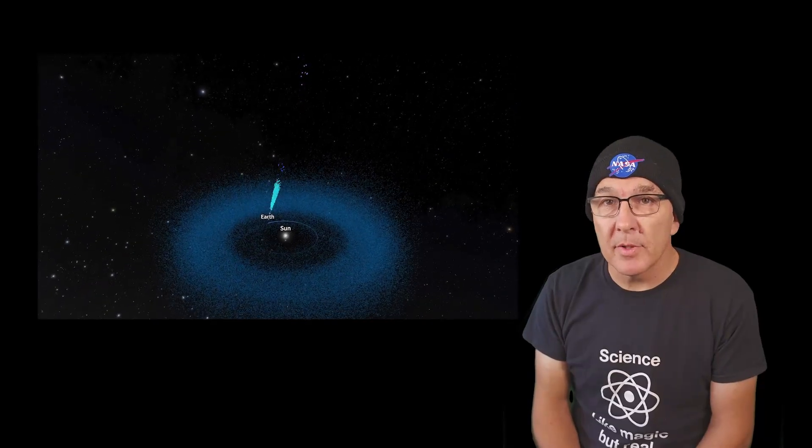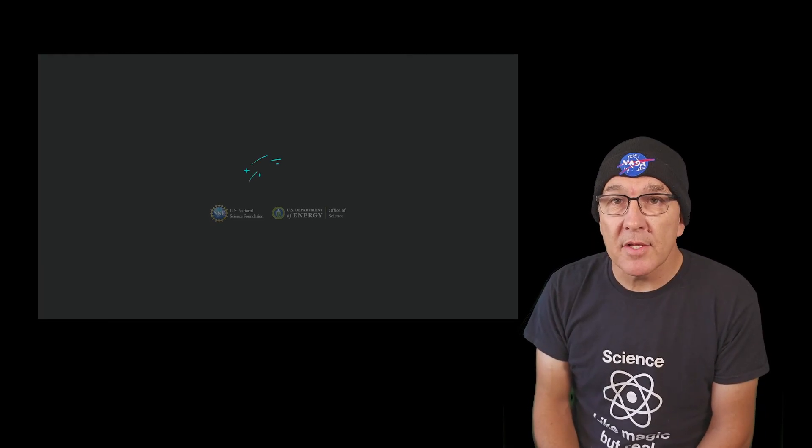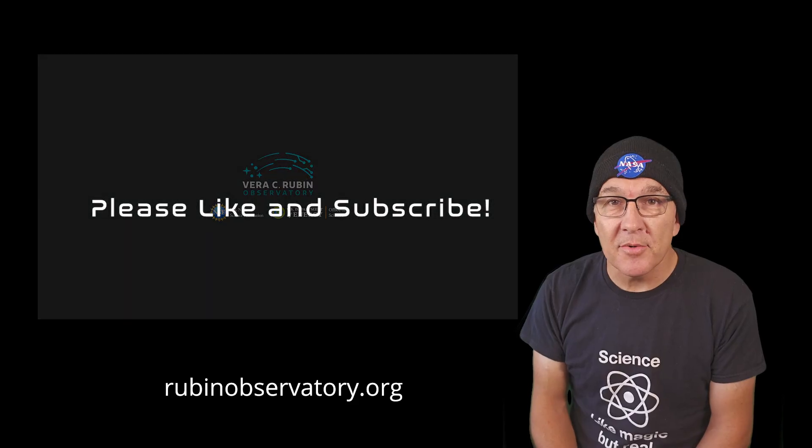This incredible first data release is just a small hint of the things Rubin will achieve during its 10-year observing run that will begin once the final checks on the instrument are complete. Head over to the observatory's main website to explore the details for yourself. I've included a couple of links in the description.